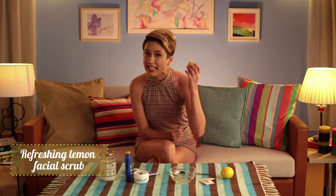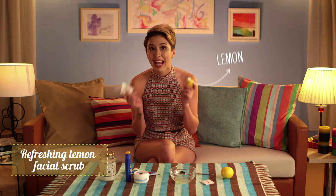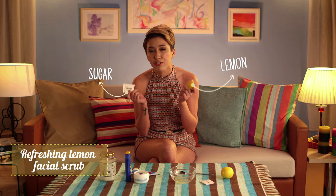First of them is a refreshing lemon facial scrub. All you need is some lemon and white sugar, and you can actually ask for these ingredients from the flight attendants. Mix them together, rub and rinse, and you're good as new.